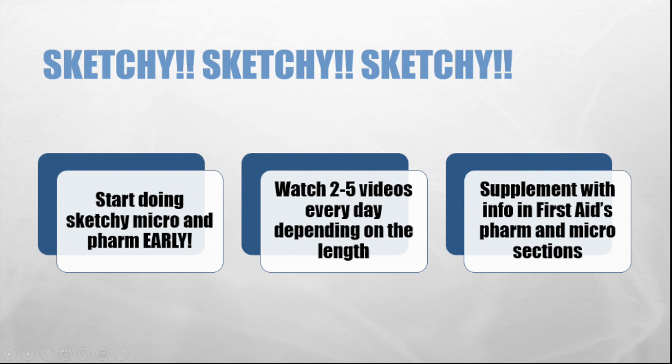It's been over two years since I intensely watched and reviewed all of the Sketchy micro and pharm videos, and I still remember every scene vividly. As a fourth year, when pimped by attendings on pharm, I'm oftentimes able to confidently answer them because of Sketchy. I recommend getting a subscription and starting Sketchy micro and pharm early. As a second year, I aimed to watch two to five videos every day depending on the length, and I would fact-check and supplement with First Aid's pharm sections.